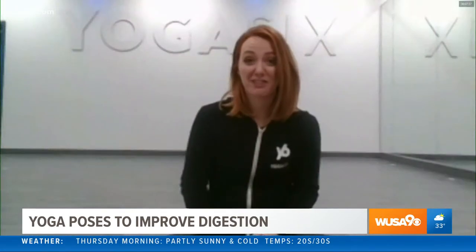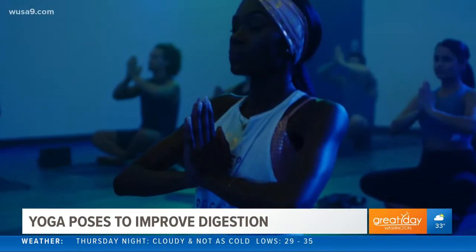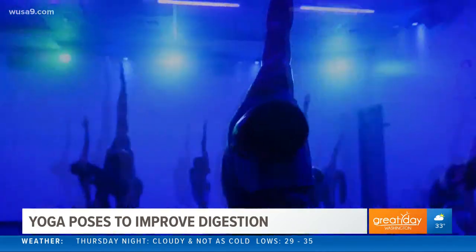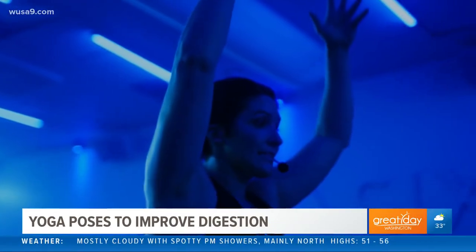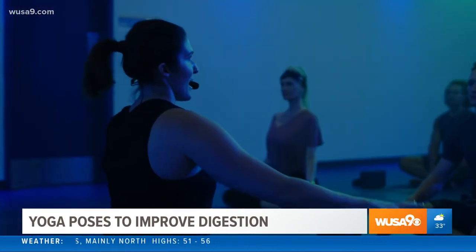And you're coming to us from Yoga 6 Kingstown in Alexandria, right? What kind of classes do you teach there? Yeah, so here at Yoga 6 Kingstown, we have six different types of classes. They are all going to get your body moving. In every class we are bending, arching, twisting, which helps in digestion. But we do offer different types — we have hot yoga classes, we have slow yoga classes, so something for everyone.